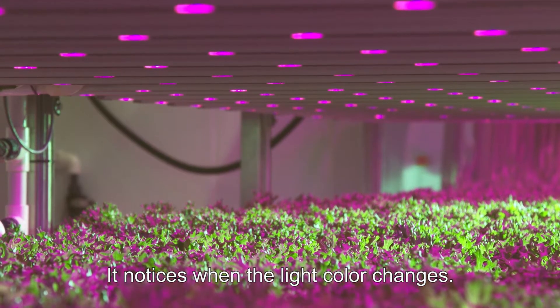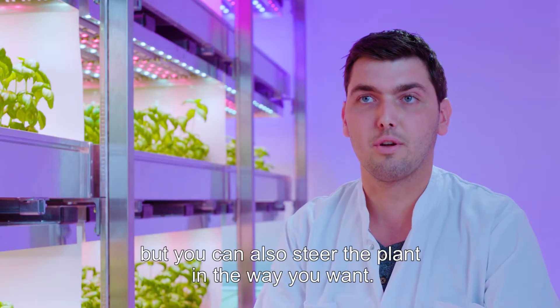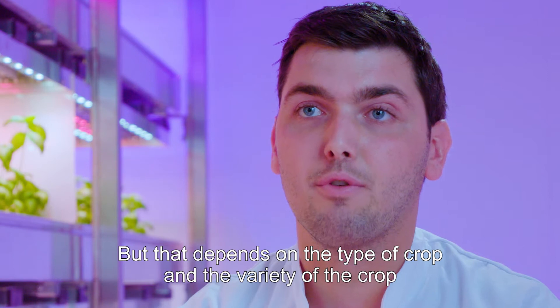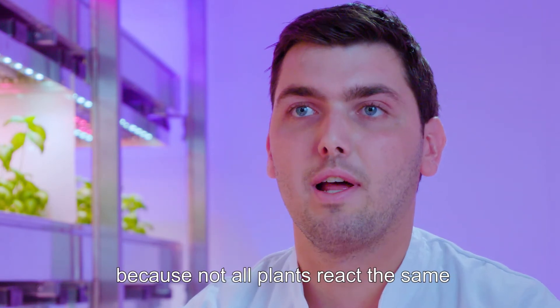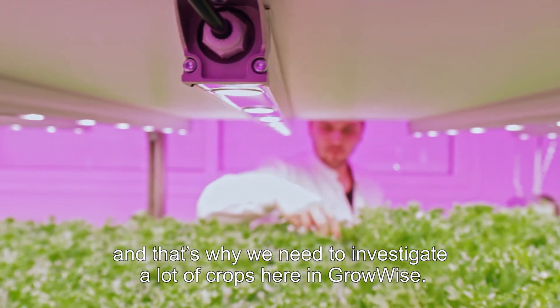It notices when the light color changes. You can create your optimal plant, but you can also steer the plant in the way you want. That depends on the type of crop and the variety of the crop, because not all plants react the same, and that's why we need to investigate a lot of crops here in GrowWise.